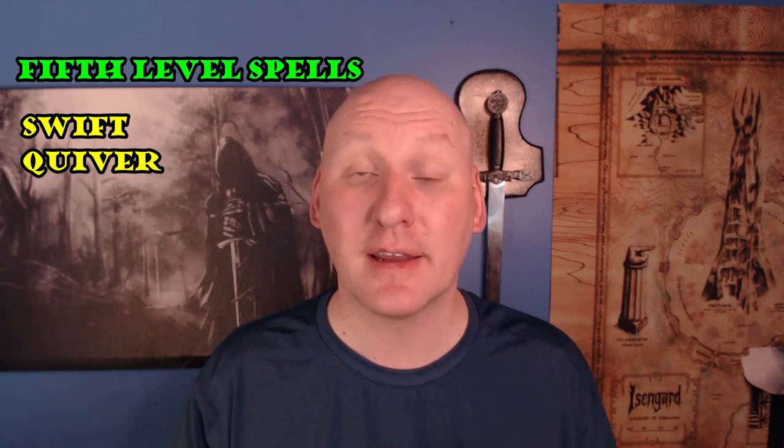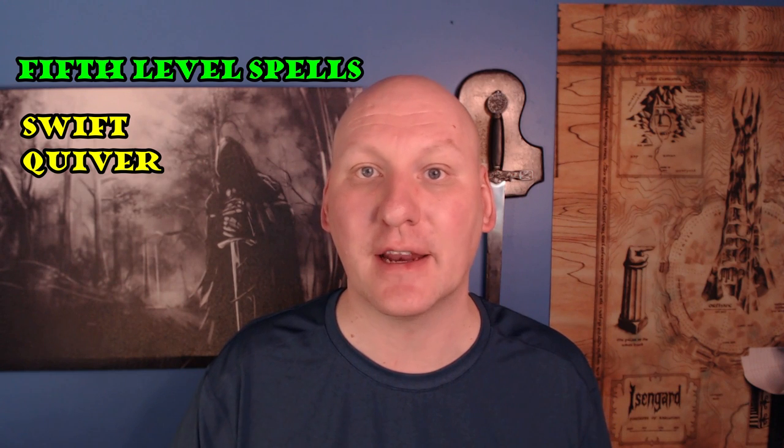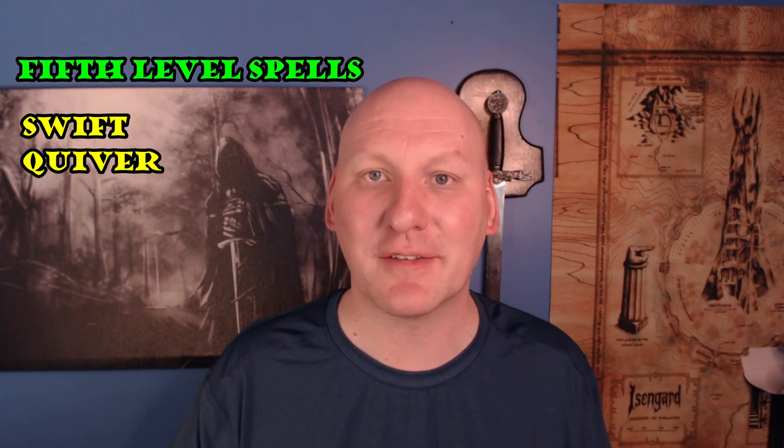Let's talk about fifth level ranger spells. My favorite is Swift Quiver. I've discussed before why Swift Quiver alone won't turn a bard into a good archer, but rangers already have good things making them good archers — like the Archery combat style. Cast Swift Quiver as a bonus action and on following rounds use your bonus action to attack two extra times, so with a longbow you're now attacking four times per round. If you're playing an archery ranger, this is the perfect capstone — it brings you into the same damage realm as a fighter with arrows, though it does take a round of setup, so fighters are still probably better archers overall.